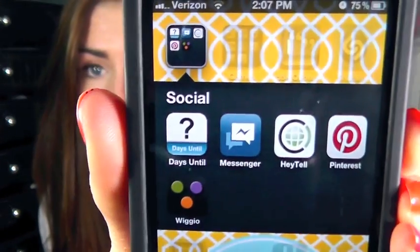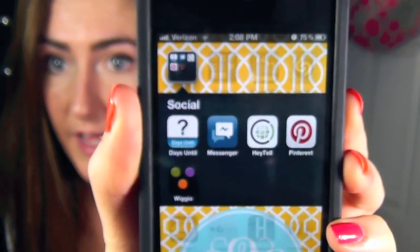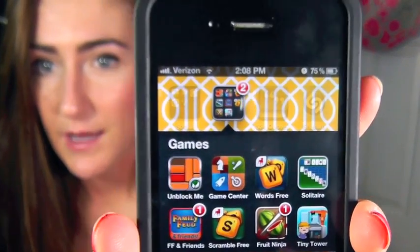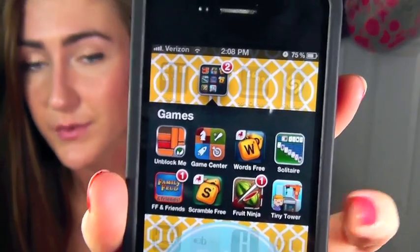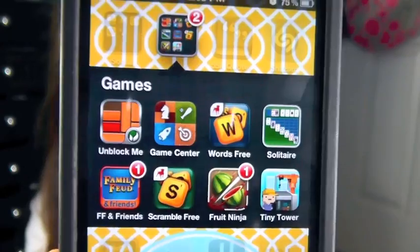Under this one I have the social apps folder. I have Days Until which is my countdown to LA, Facebook messaging, Heytel, Pinterest, and Wiggio which I have to use for school. And here's all the games I have. I'm not really much of a gamer but I really like the Family Feud app, and I also used to really like Tiny Tower but I got bored of that. Solitaire is always a good option and I like Fruit Ninja too. I used to have Draw Something but no, I don't like that game.